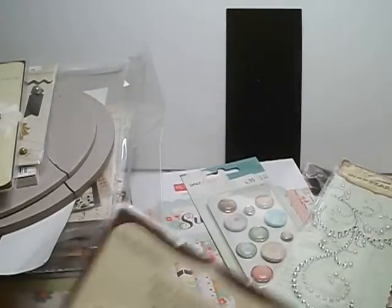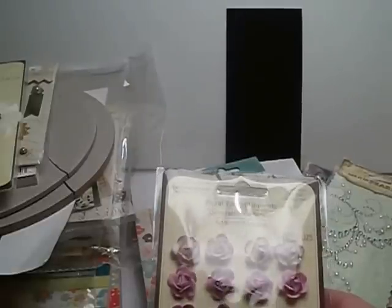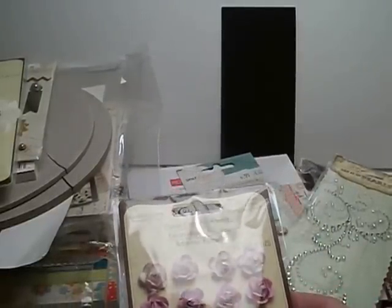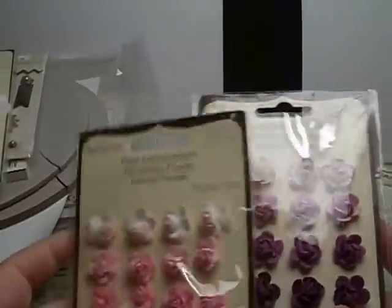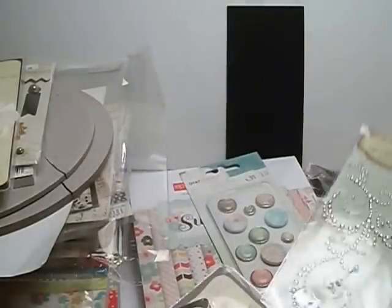She gave two packs of these Recollection floral embellishments — the purple and the pink. So I'll definitely use those. Love my flowers.